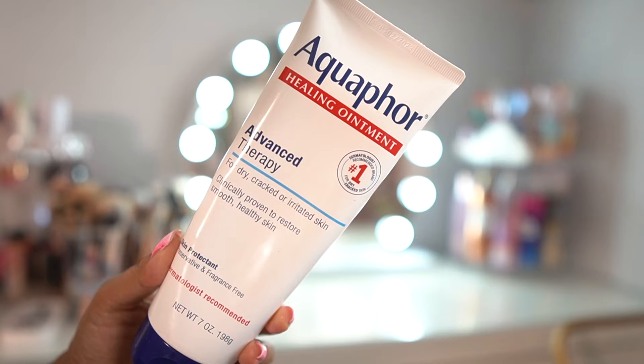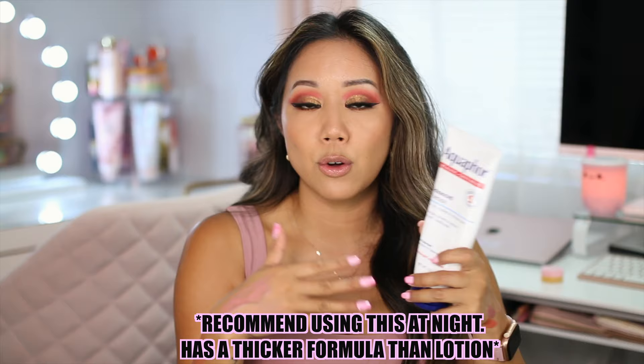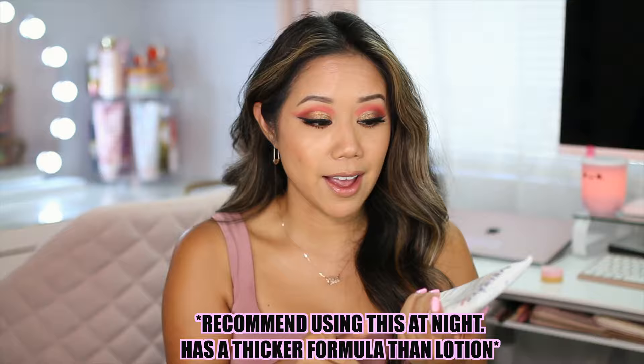Some body products — Aqua 4 Healing Ointment Advanced Therapy for dry, cracked, or irritated skin. This is amazing, especially if your hands or feet are really dry and you want them moisturized. This is the product I highly recommend. It's great especially at night — if you just coat your hands or feet with this, the next morning your feet feel nice and soft, as well as your hands.